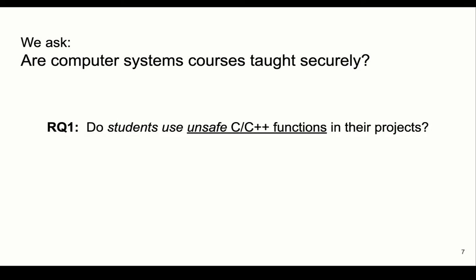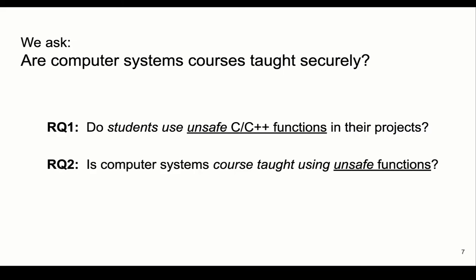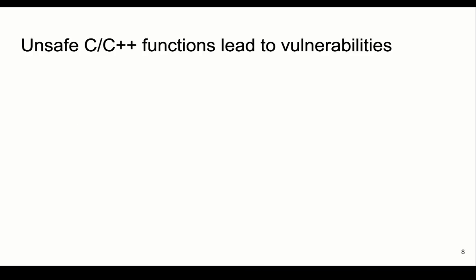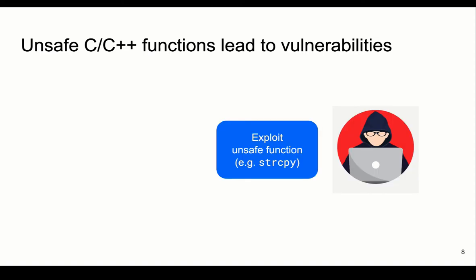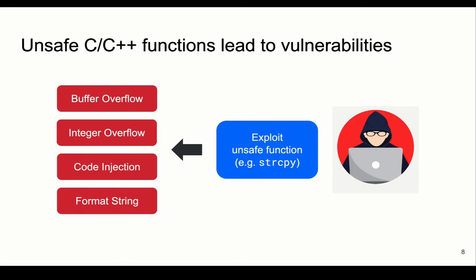To answer this question, we investigate whether students use unsafe C and C++ functions in their course projects, and whether the course is taught using these unsafe functions. Unsafe functions are functions that can be exploited and lead to security issues. An adversary can take advantage of these functions to cause many security vulnerabilities, such as buffer overflow, integer overflow, and more. These vulnerabilities allow the attacker to control the program's flow or reveal sensitive information in the memory.